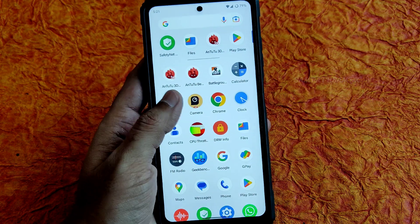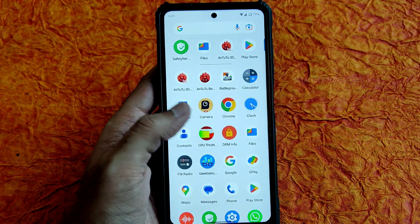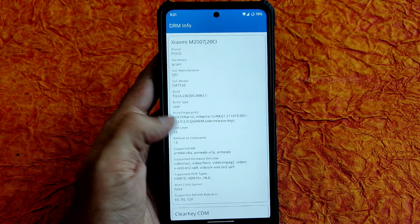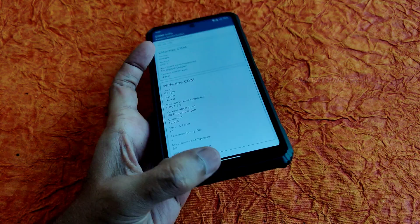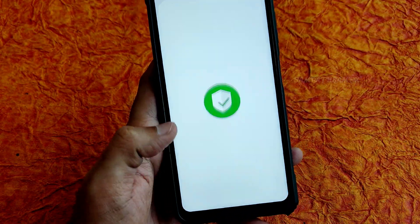That's how you choose between GCam ports. ANX camera support is not available here. Moving to DRM information — it's Level 1 certified, so you can watch routed applications in high-definition resolution.